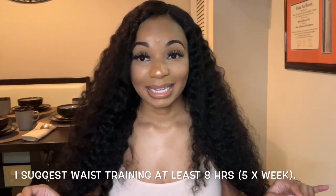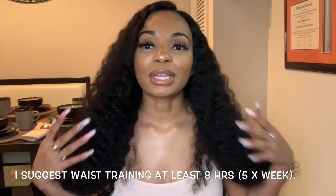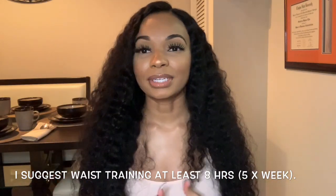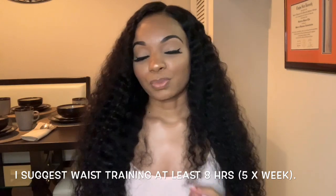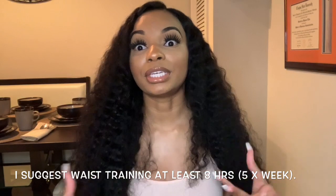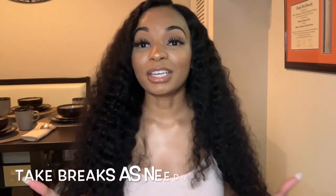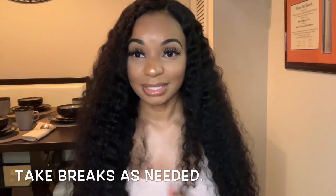For the first three weeks, I waist trained about five days a week for about eight hours a day. I gave myself two days off as a break because I felt like you can start to feel kind of weak from waist training every single day — it's constantly squeezing you, so you should really give your body a rest.